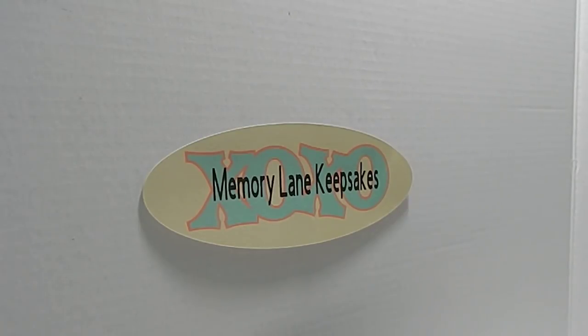Hi everyone, it's Tanya here with Memory Lane Keepsakes — welcome back to my channel. I hope everyone is having a fabulous day. Thank you guys for joining me. Today's haul is going to consist of a variety of different products from Tuesday Morning. I want to share some of the new things Tuesday Morning has, so definitely stay tuned to get some SKU numbers so you can find these items.